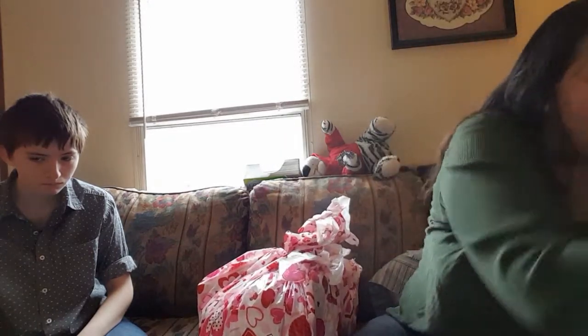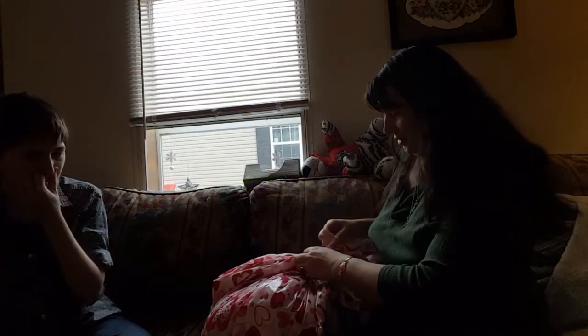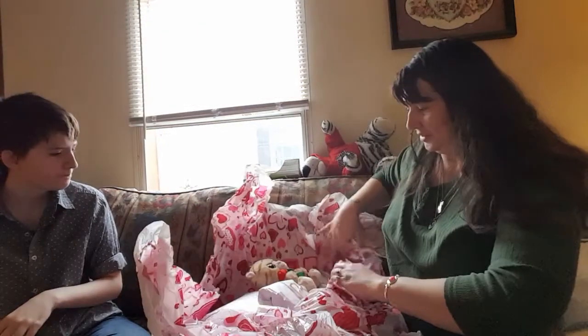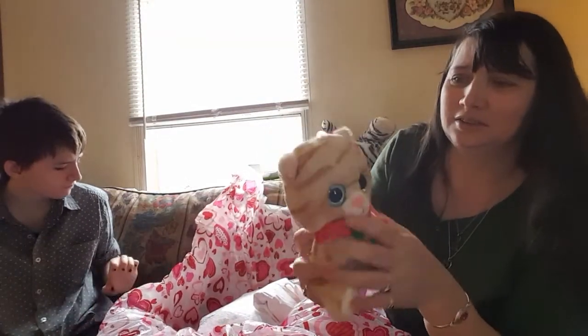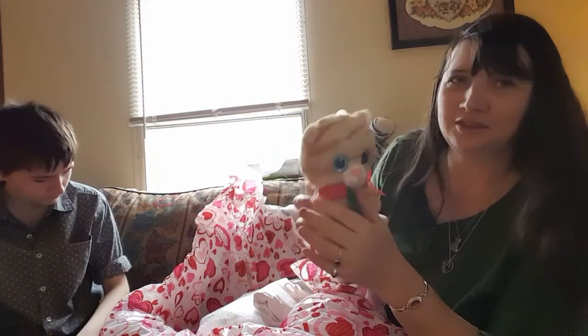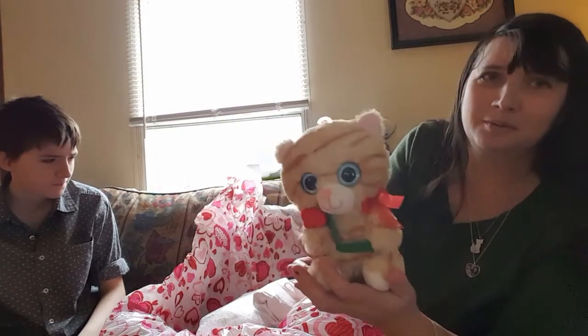The cat wants the box. There you go, cat. It's a tabby. The tabby cats are my favorite. Meow.